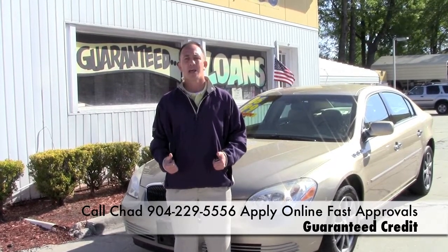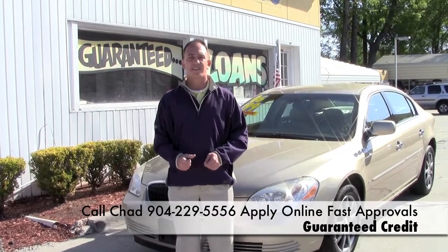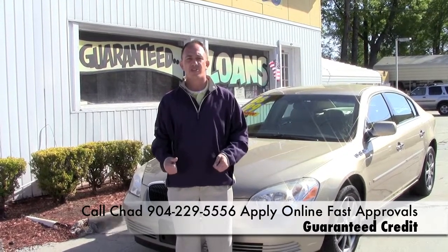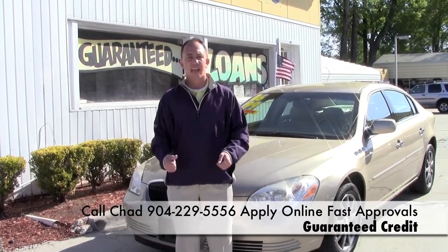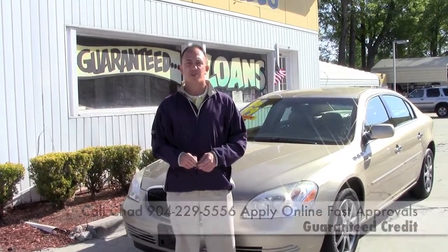If you want to come and see my inventory in person, I'm located on the west side of Jacksonville, right on the corner of Cassette and San Juan Avenue. The physical address is 4851 San Juan Avenue. I'm Chad, I'm the Craigslist guy. Make sure you ask for me and I hope to see you soon.